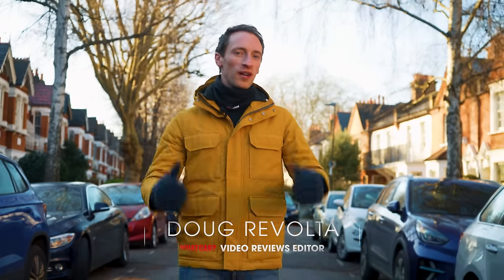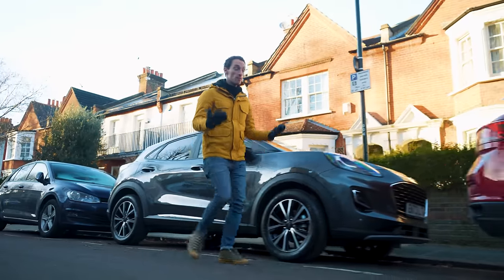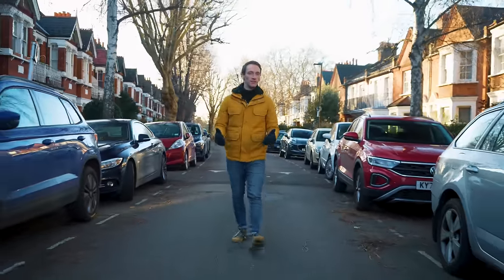Small SUVs are among the most popular cars on sale. Walk down any street, especially in a big city, and you'll probably see loads of them around. But with so much choice, how can a new small SUV stand out?